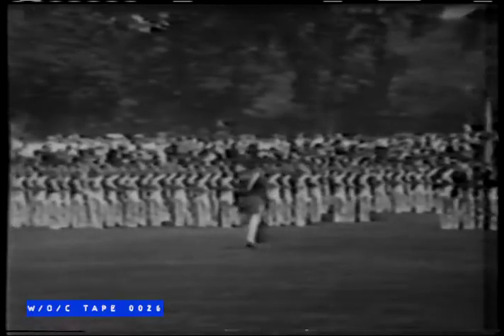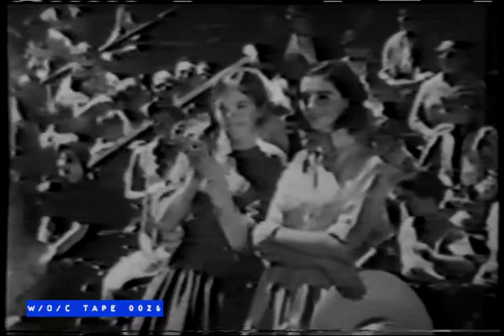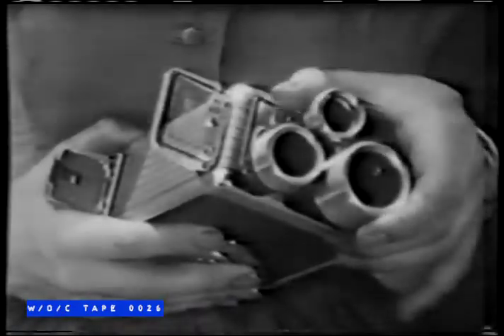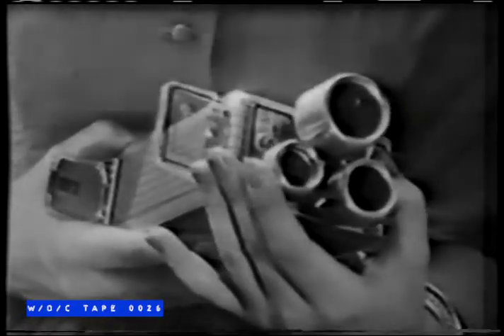Here at the United States Military Academy at West Point, or wherever you go sightseeing, you'll notice many visitors with movie cameras. This young lady is using Kodak's Brownie Movie Camera, turret model. It's surprisingly inexpensive, yet it takes three different kinds of scenes, all with a twist of its turret.